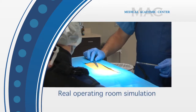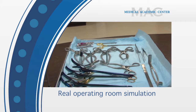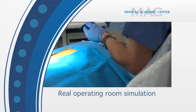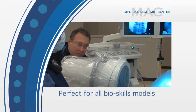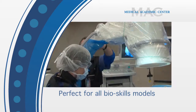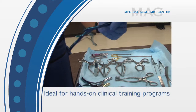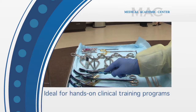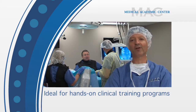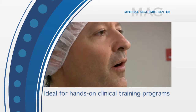This includes exact setup for lighting, instrumentation, and tools, and it's perfect for any models, any bioskills models including cadavers, and allows us to perfectly simulate the operating room here in a learning center. This is great for surgeons learning new techniques. It's great for training your sales force. We also have the ability to connect with any place in the world with our AV systems.